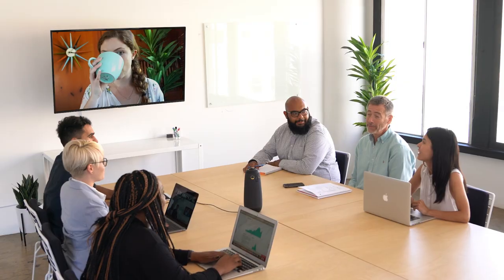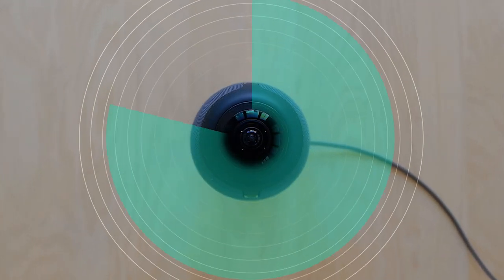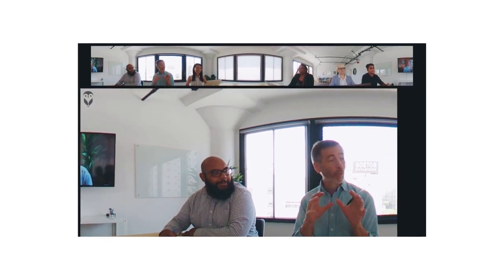Despite the distance, she feels like she's right there in the room with the team, thanks to the Meeting Owl — a 360-degree conferencing camera that sits in the center of the table and gives your remote folks a more inclusive experience.